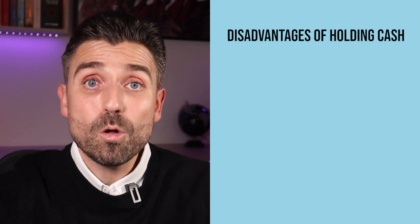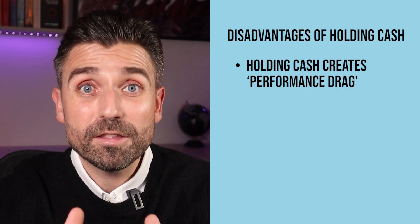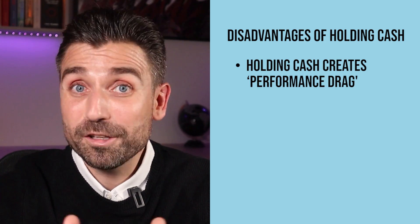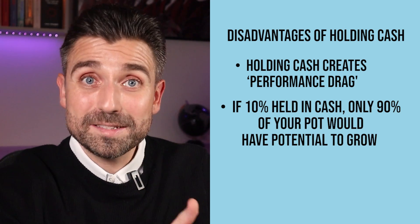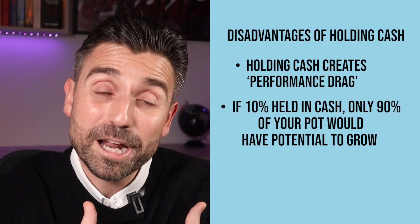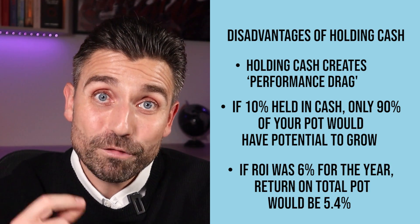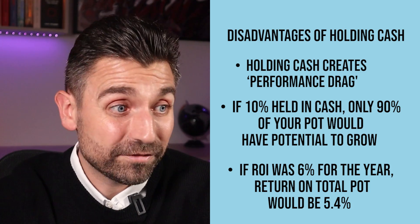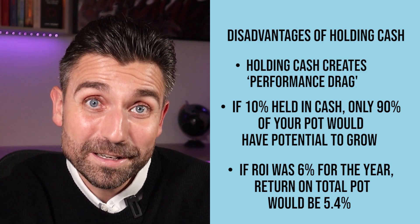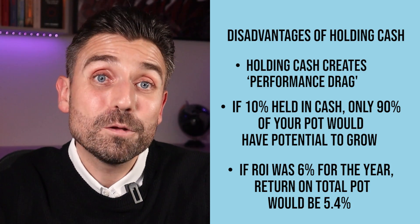The downside to this strategy is that holding cash creates what's called performance drag, meaning that a certain portion of your pot just won't grow. If you held 10% in cash, only 90% of your pot would actually grow. And that means if the return on investments was 6% over the year, your return on the total pot would effectively be 5.4%. You have to bear that in mind when working out what return you require.